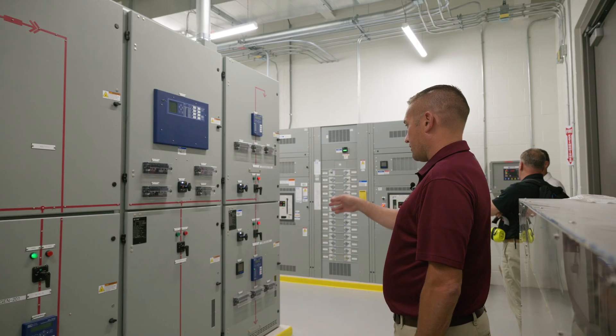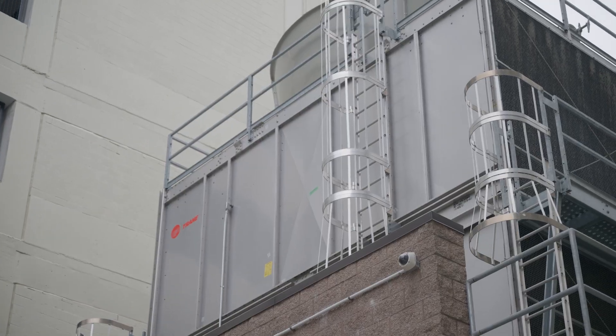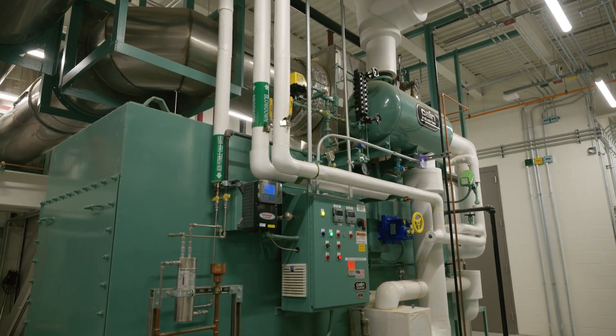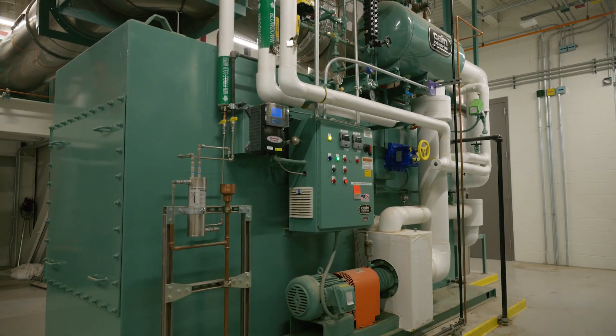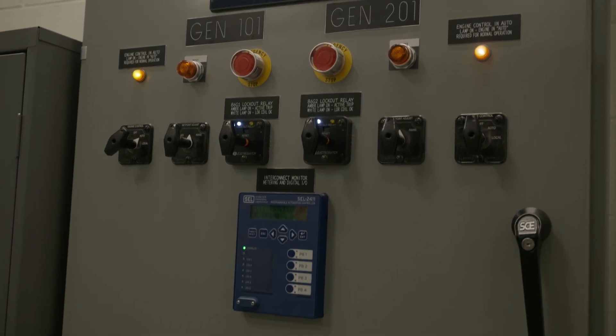Myself and the other operators man the power plant round the clock, 24/7, and we make sure the process is providing steam, hot water, heat, air conditioning, and emergency power uninterrupted to the main hospital. And as an added bonus, we now have a CoGen system supplementing three of our systems.